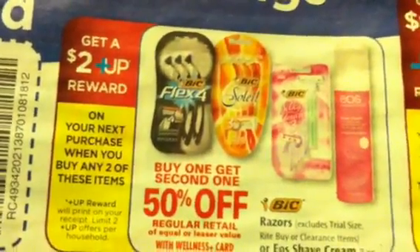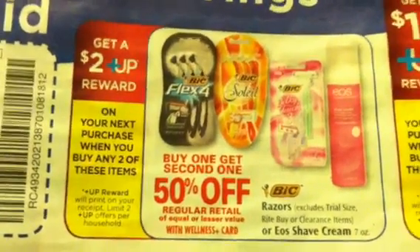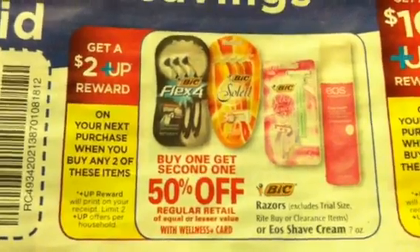I believe there's a good coupon out there for the big Caleo — I believe it's a printable, so definitely check your coupon database for that. This is buy any two, get a $2 plus up, and there is a limit of two on that.